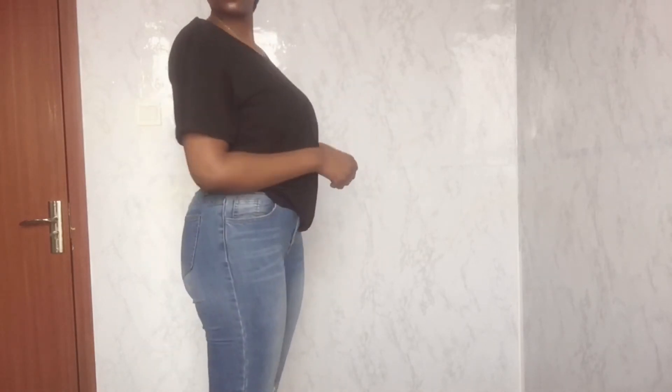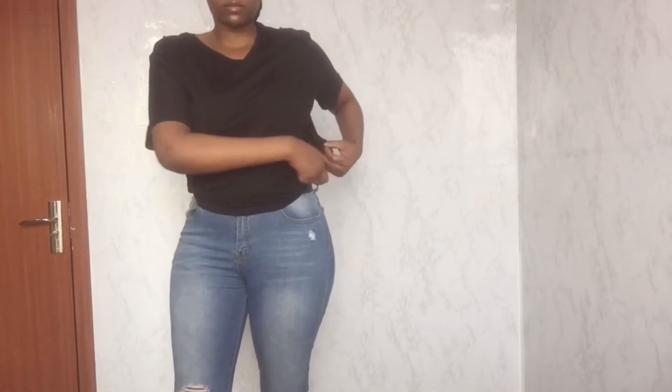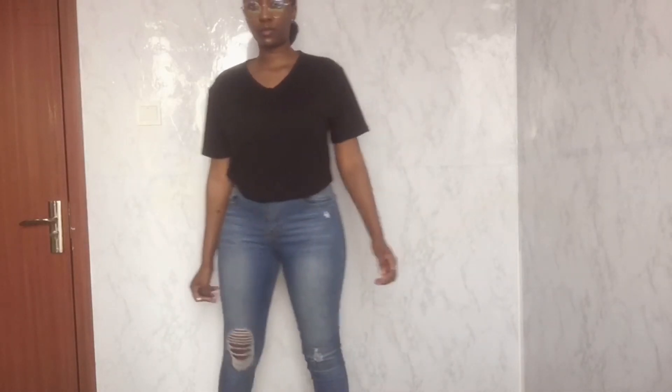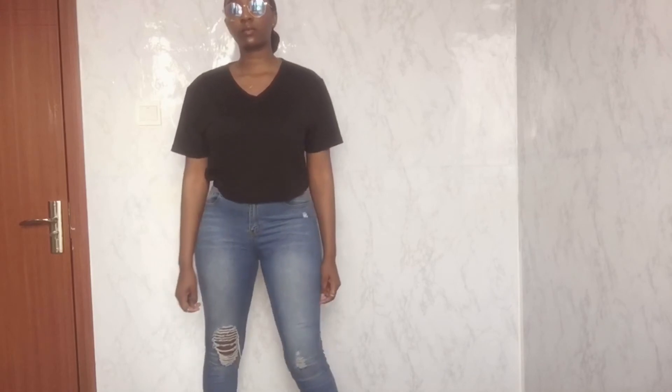In this outfit I am wearing a black t-shirt and blue jeans, and I tucked it in on the side just to bring out the shape. This outfit works for everyday wear and also when you're running errands. I'm still wearing my black boots but you can always accessorize with any other shoes.